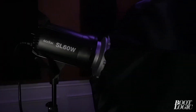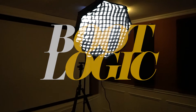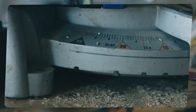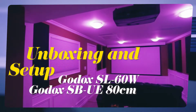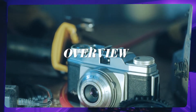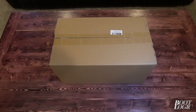So I've decided to upgrade my lighting from this to this. Today we're going to be unboxing the Godox SL60W.